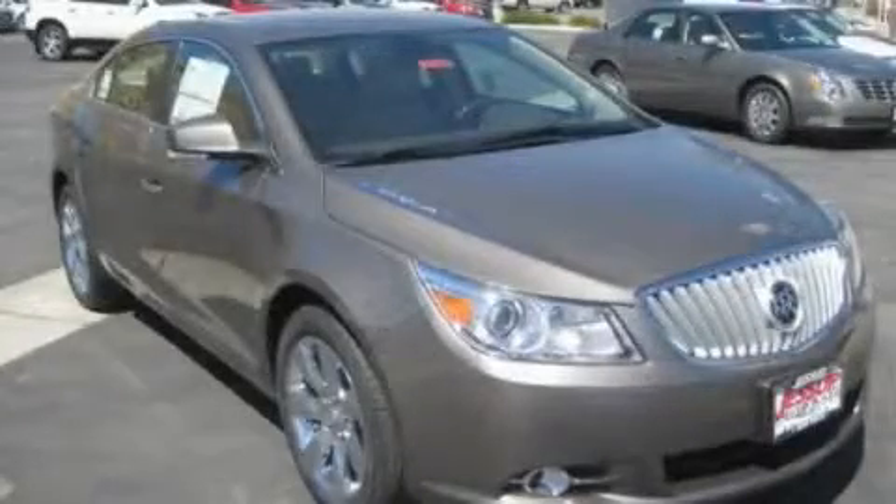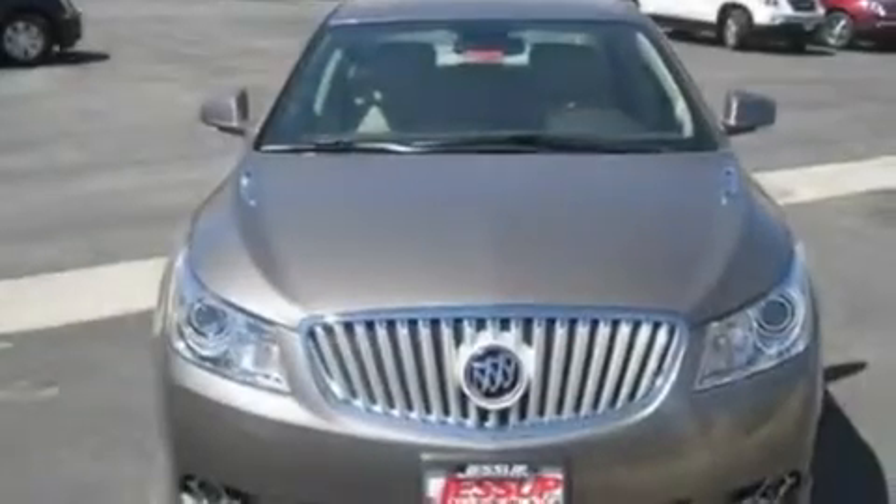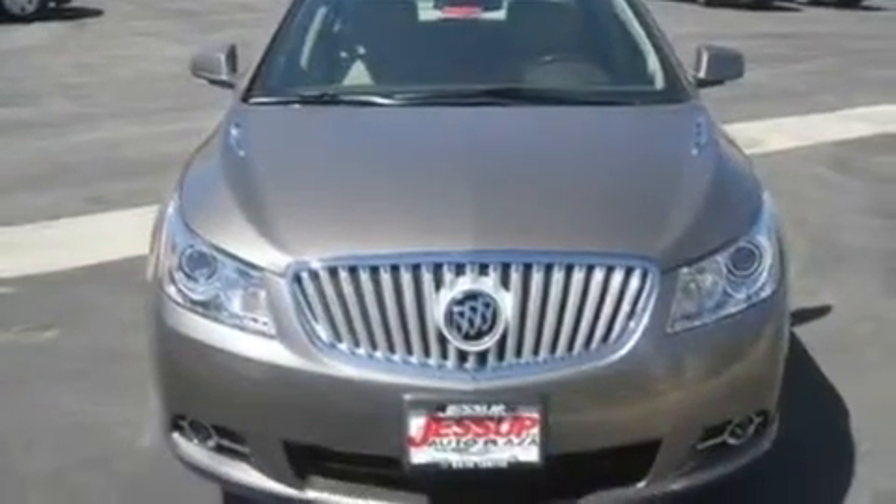This is a brand new 2011 Buick LaCrosse. It features a 3.6-liter six-cylinder engine and an automatic transmission.